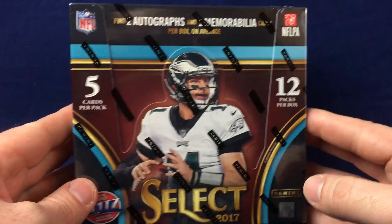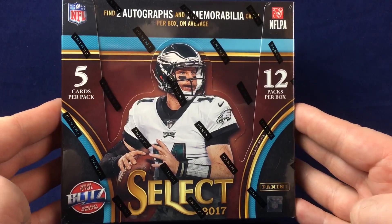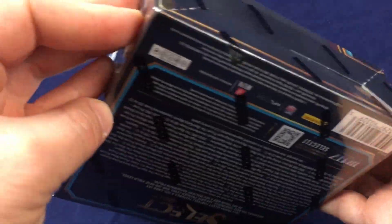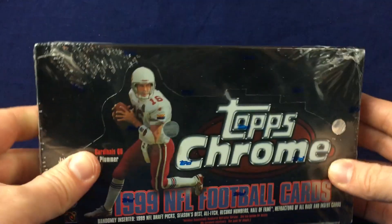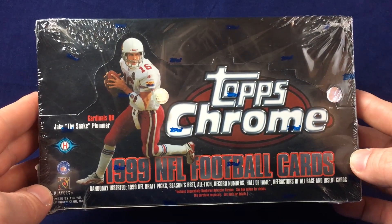I did pick up some wax. Ended up getting suckered into a box of 2017 Select. I've loved what I've seen out of this product and figured I'd give it a try. You can expect either a box break or a recap at some point on the channel — might save that for a few days though. I've also been watching a lot of people doing retro breaks, specifically Elite Co. 3, and I've been getting into the refractor stuff.